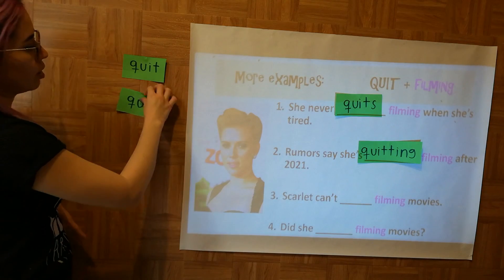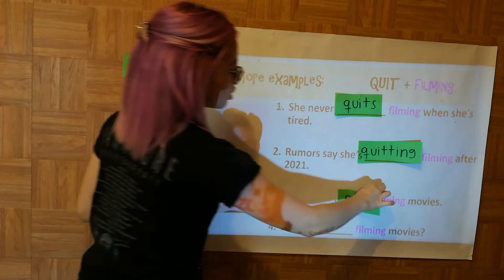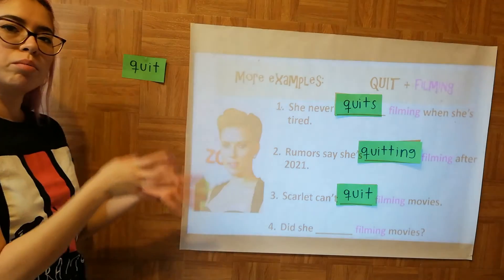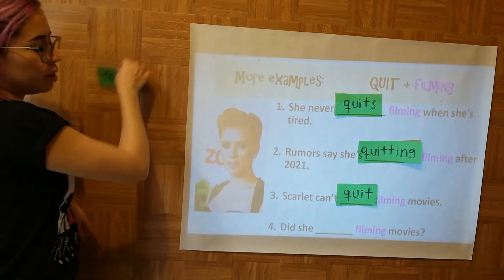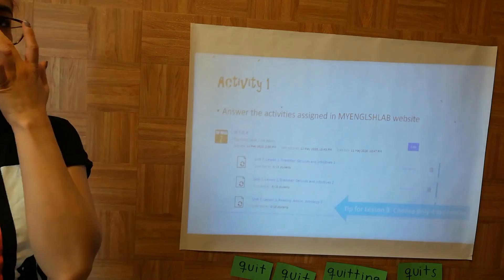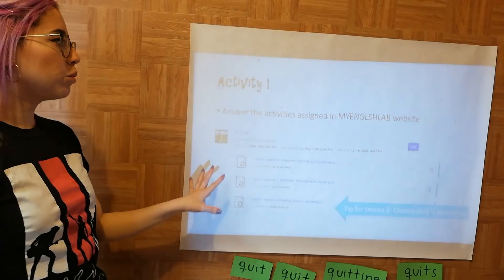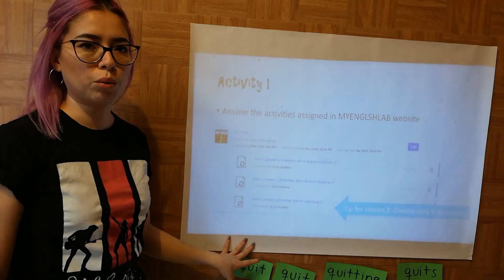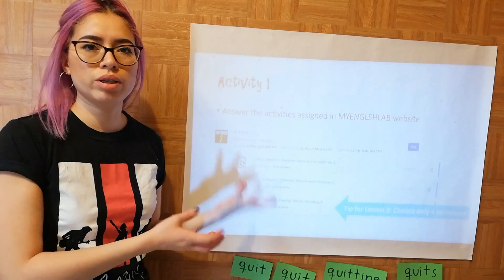'Scarlett can't quit filming movies' — 'can't' is followed by a verb in base form. 'Did she quit filming movies?' — simple past. Then you have activities to answer on the website, so go ahead and do those on your own.